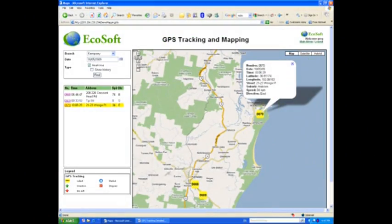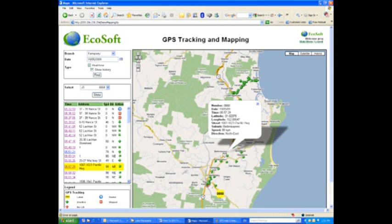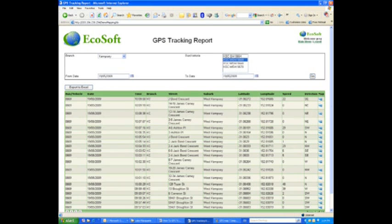Now any council or contractor can deploy this solution regardless of their geographical location. The EcoSoft system resides on a web hosted server which can be accessed via the internet, allowing any of your computers access to the system remotely, providing full administration and control. This innovative approach eliminates the costs involved in upgrading computers, software and ongoing maintenance.